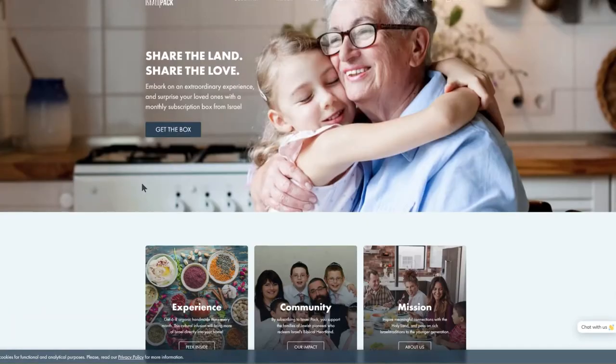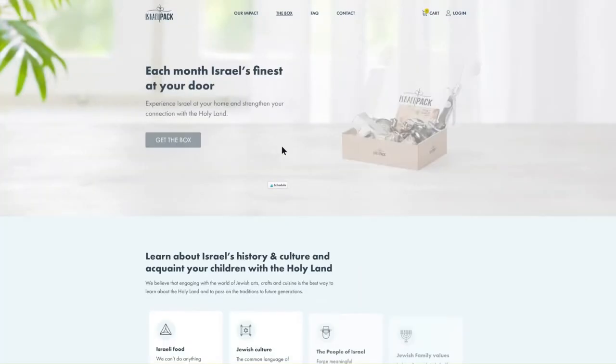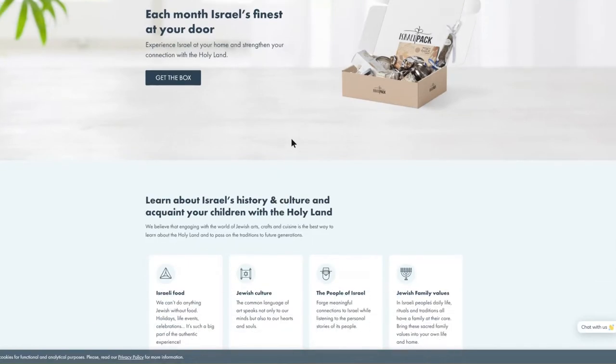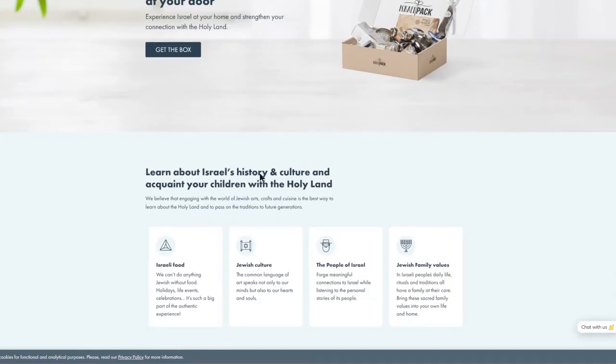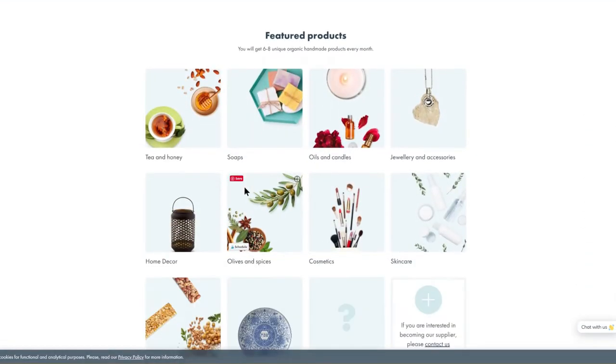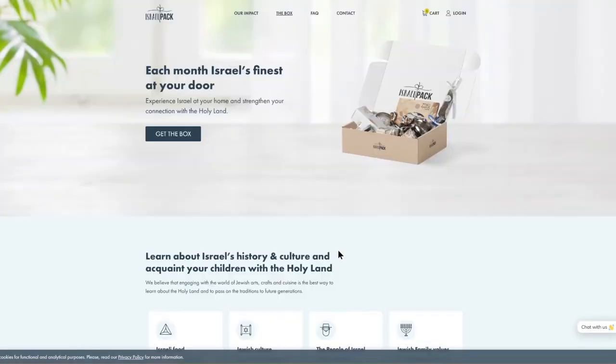Let's click on the box and I'll show you my unboxing. Inside the box you can learn about Israel's history and culture and acquaint your children, family, and friends with the Holy Land. Products include teas and honeys, soap, oil and candles, jewelry and accessories, home decor, olives and spice, cosmetics, skincare, snacks, houseware, and a surprise.